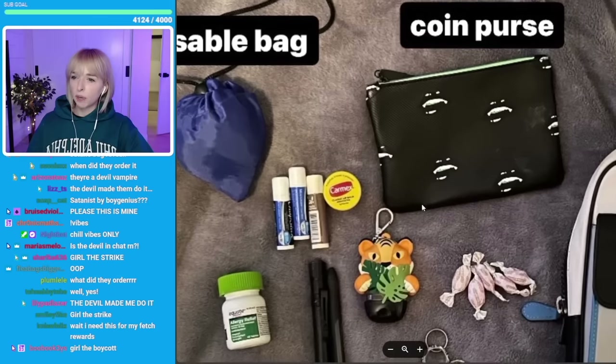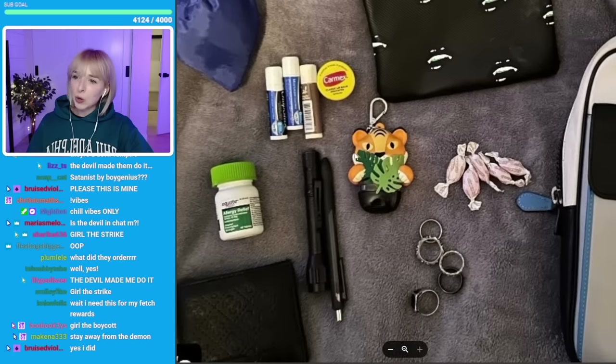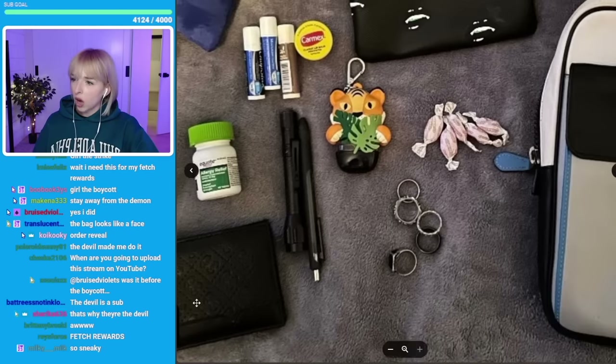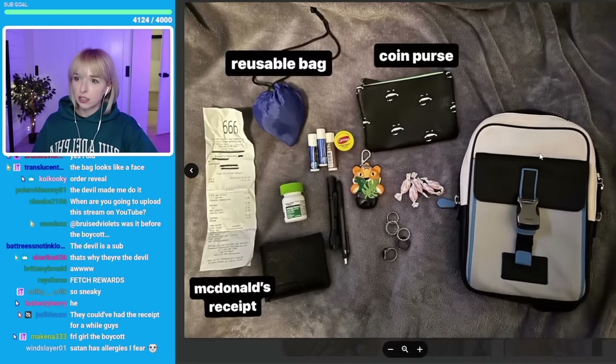Reusable bag, coin purse. I like that he's hiding behind the leaves. Cough drops, rings, pens, wallet, allergy relief. I like this bag — this is cute.